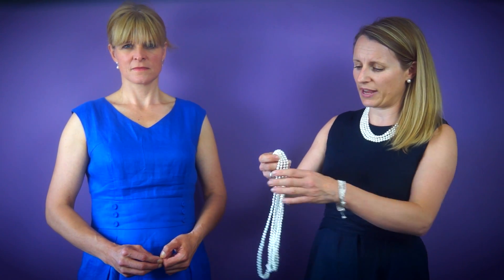Firstly, the choker look, which is fabulous worn with a crisp white shirt in the daytime, or create that classic Audrey Hepburn look with your favourite evening dress. Create this look using one of our 100-inch necklaces, just like this one here.